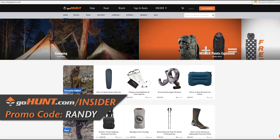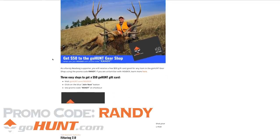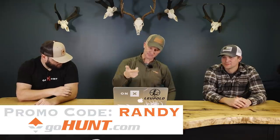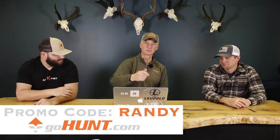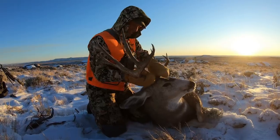Go to GoHunt and sign up for the Insider using promo code Randy — you get $50 of store credit in their gear shop and get entered in the drawing for a Wyoming commissioner's tag. We're buying one this winter for someone who uses that promo code between July 1st, 2019 and June 30th, 2020. Also go to Onyx and use promo code Randy for 20 percent off the app products. The winner can redeem the commissioner's tag for an elk, deer, or antelope hunt — whatever unit and hunt code they want in Wyoming.